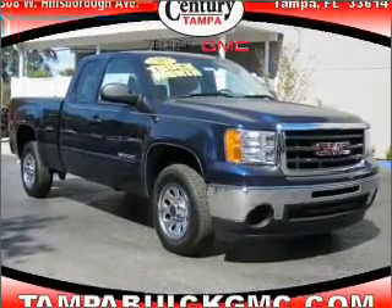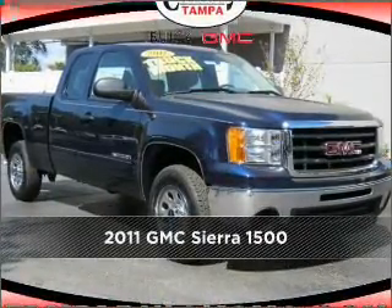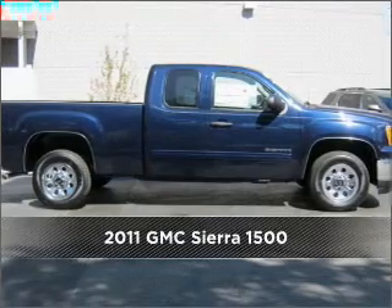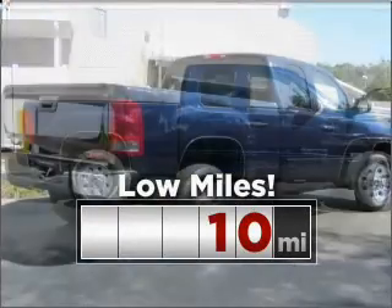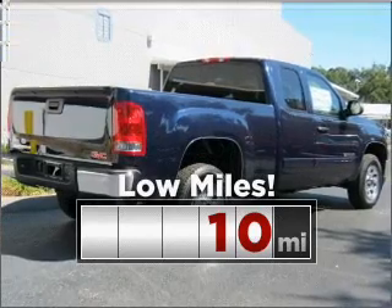Your dream has been realized with this 2011 GMC. Discover the vehicle that meets your needs. This ride is like new and will go the distance with low mileage under the hood.